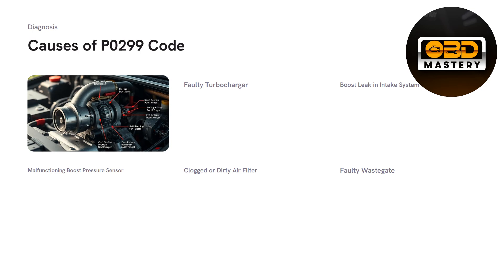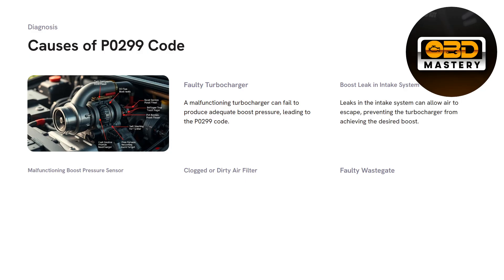The causes of a P0299 code. First, a faulty turbocharger — a malfunctioning turbocharger can lead to inadequate boost pressure and trigger the P0299 code. It can fail to produce adequate boost pressure and won't efficiently give you the power it once had. Next, a boost leak in the intake system: leaks will allow air to escape, preventing the turbocharger from achieving the desired boost. This isn't always the main culprit, as the turbocharger can still operate under a minor leak from something like a PCV or intercooler elbow.